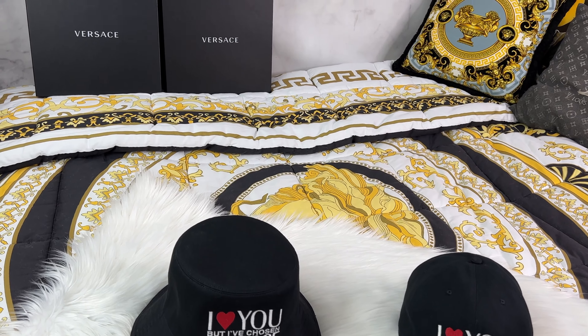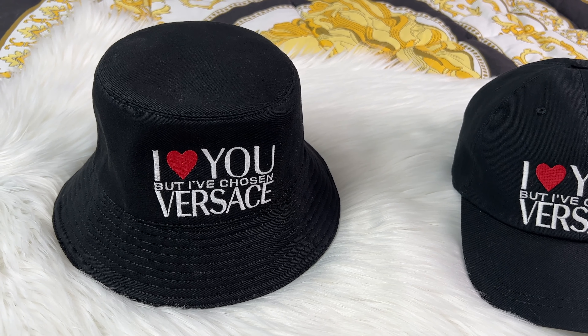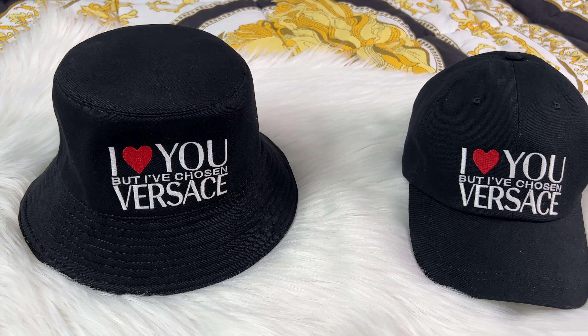In today's video I have a $4,000 Versace shopping haul and I'm so excited to share it with all of you. So without any further ado let's get right into it.